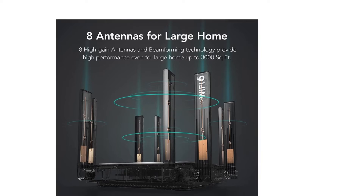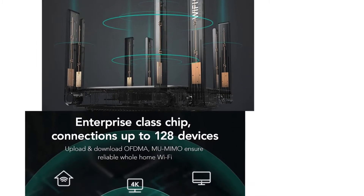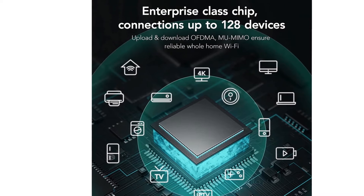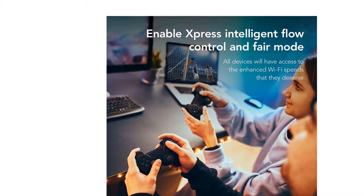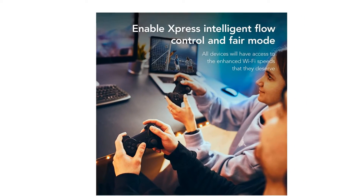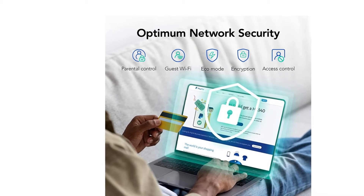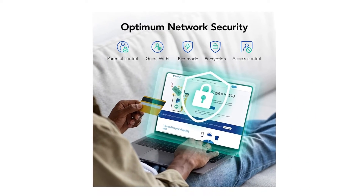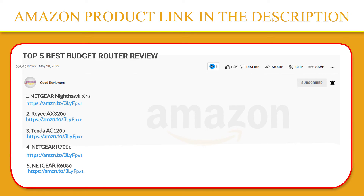Increasing network capacity and efficiency in congested areas easily addresses the multi-device dilemma. If your network isn't up to par, consider purchasing the Raii AX3200. Our wireless router provides a stable network with high performance for 78 devices using the groundbreaking OFDMA feature and MU-MIMO technology, allowing for simultaneous video streaming and greater family connectivity. If you like this product, please click the link in the video description for a better price and original product.